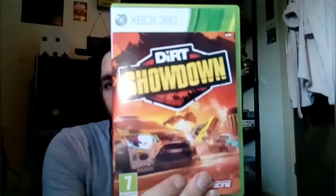The next one I got from Cash Generator in Blackburn is another racing game, and that's Dirt Showdown on Xbox 360. Another awesome racing game.